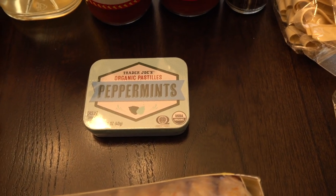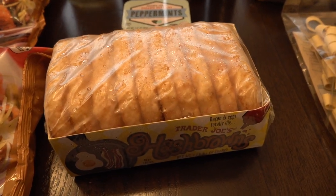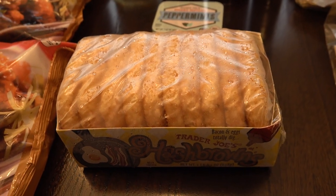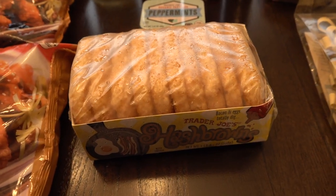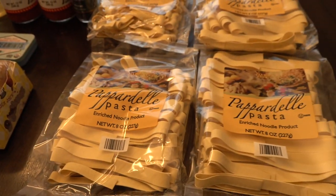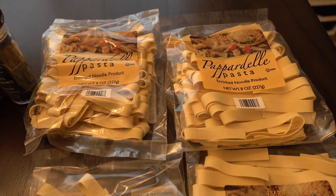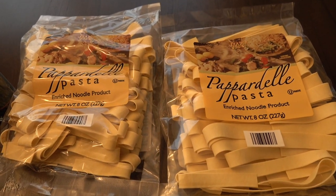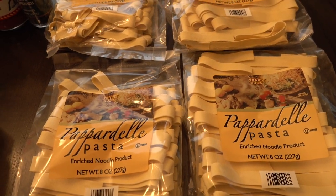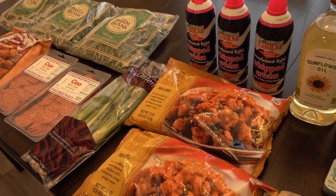We picked up some of these hash browns — they're only $1.99 and I can just throw them in the oven or the air fryer and cook them up pretty quickly for my kids. And then my kids have been requesting buttered noodles, so I went ahead and grabbed four bags of this pasta to make butter noodles. So that's everything we brought home from Trader Joe's.